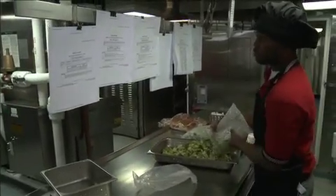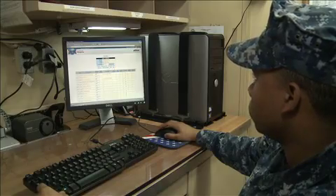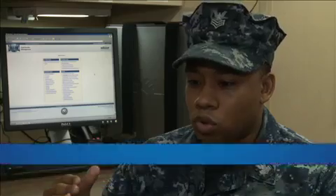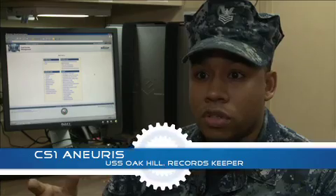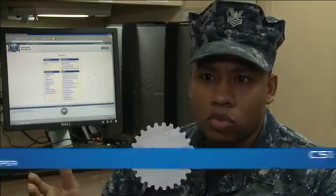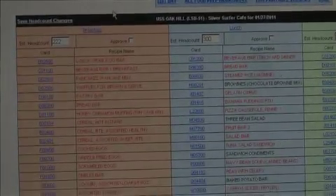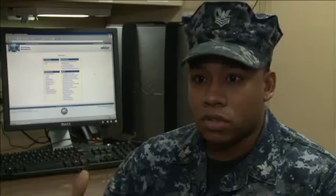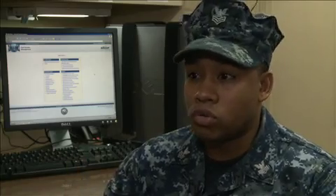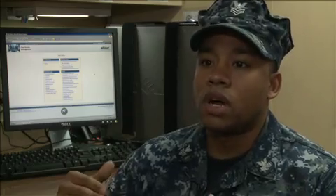The new FSM makes it easier for Navy chefs to plan meals and keep track of food inventory. When doing a recipe conversion, it usually takes cooks an hour to two hours. With the new system, you can just plug in your headcount, it will change the conversions for you, so your cooks don't have to spend all day doing conversions and can focus on their products.